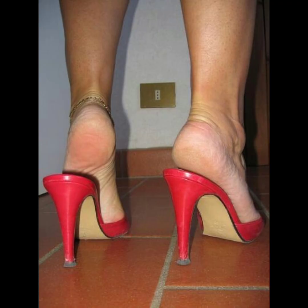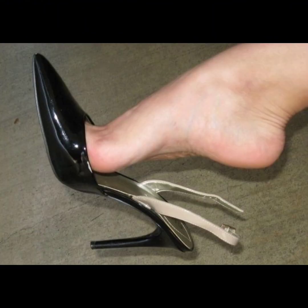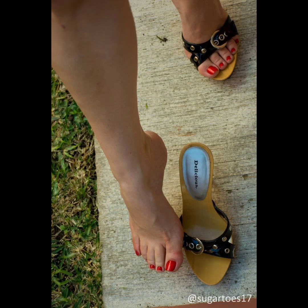High heels can elevate almost any outfit. Pair them with a dress or skirt for a classic and sophisticated look, or wear them with jeans for a chic and stylish combination. The possibilities are endless.